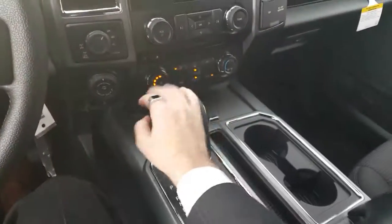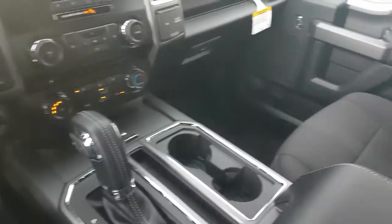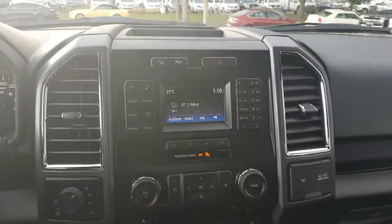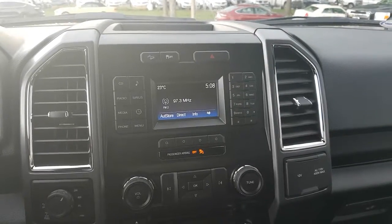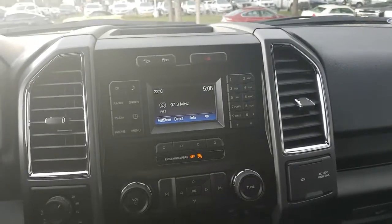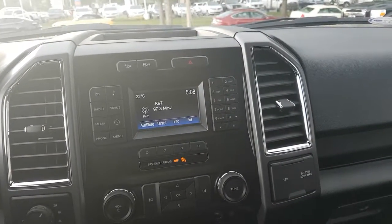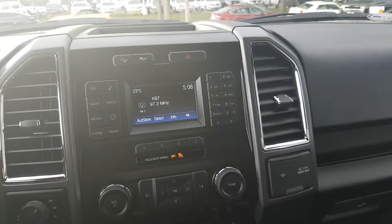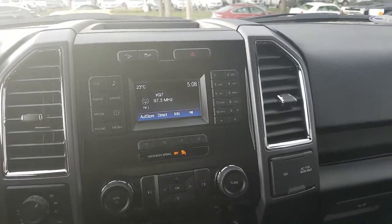You do have your console shifter with the console and two bucket seats up front with that really nice premium black cloth. On the center console you have your standard AM-FM radio, Sirius satellite functionality, as well as your single CD player. Of course you have all your Bluetooth communications — there is Microsoft Sync in this, so you can hook up a USB device, auxiliary, and Bluetooth as well.